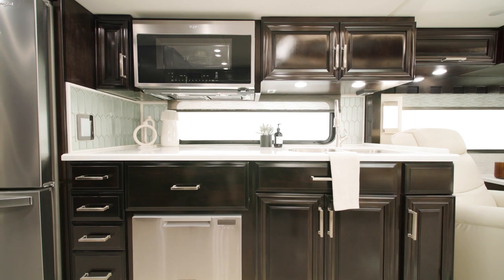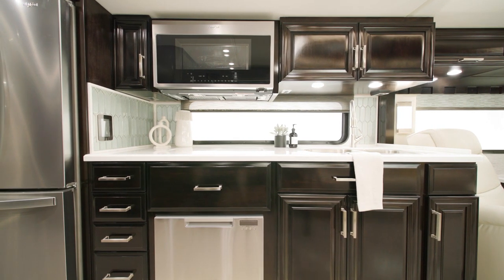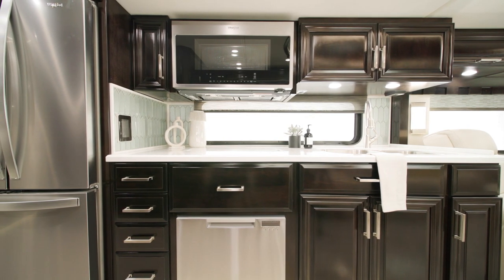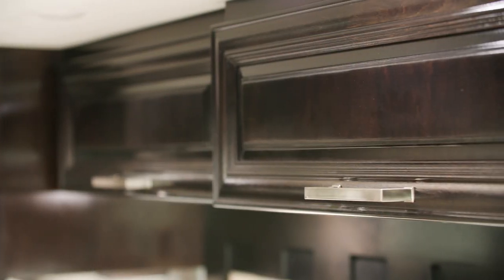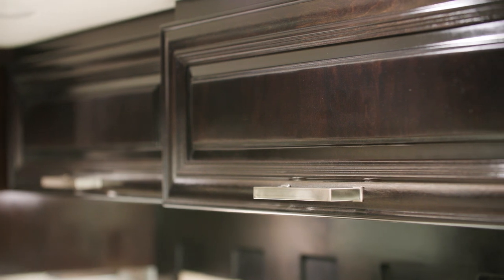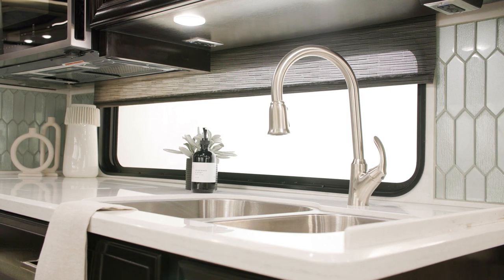Moving into the galley, the handcrafted hardwood cabinets are available in four matte or high-gloss finish color options, seen here in sable maple high-gloss. Every cabinet and drawer features soft-close technology. They're complemented by super-polished solid-surface countertops.